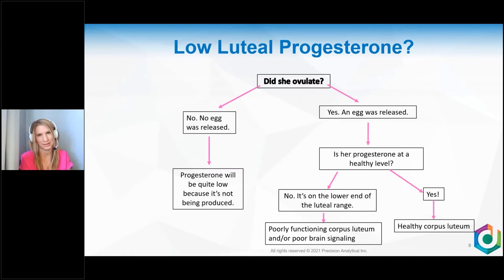Low luteal progesterone — let's answer some questions. First and foremost, did she ovulate? If she didn't, progesterone will be really quite low because it can't be produced. The only way to make progesterone is to have the corpus luteum pump it out at the direction of brain signaling. If she did ovulate, the next question is: is her progesterone at a healthy level? If not, she either has a poorly functioning corpus luteum, poorly functioning brain signaling, or a combination of both. If yes, she has a healthy corpus luteum. This is the flow chart you go through — start with did she ovulate, then work your way down.